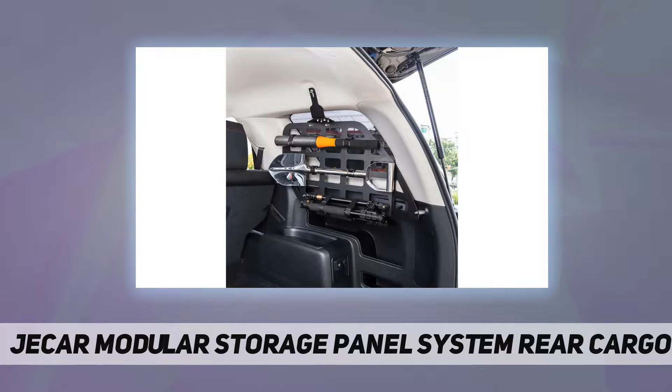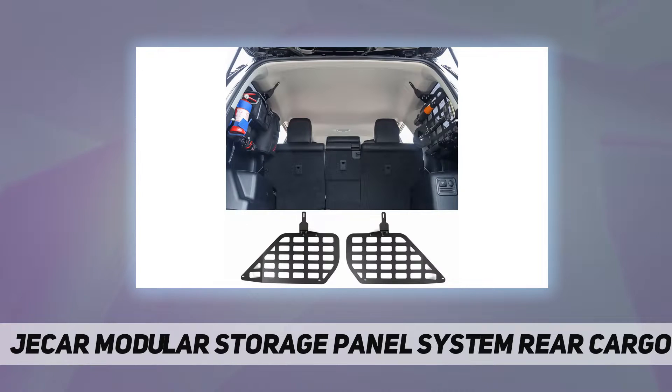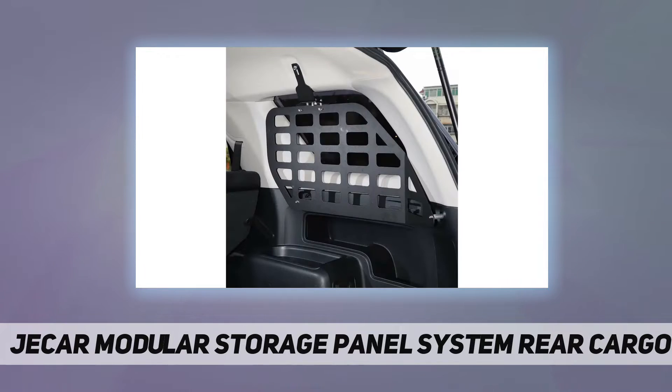100% satisfaction, one-year manufacturer's warranty, and lifetime customer support. Sahara Jacar is a company specialized in the production of automotive parts, dedicated to producing quality products that make your beloved car unique. If you like this Jacar accessory, just buy it without hesitation.